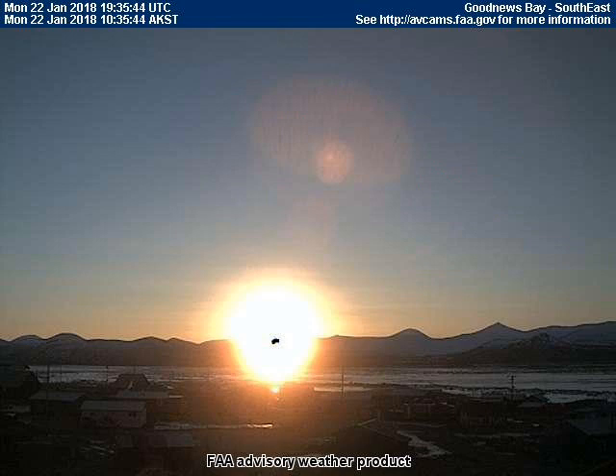This first frame is time-stamped 10:35 a.m. local Alaskan time at Good News Bay. Look at the picture very carefully — just above the Sun at the one o'clock position is a faint red orb, and above that is something I call the Mexican hat lens flare, which is always present during an eclipse or a near eclipse.